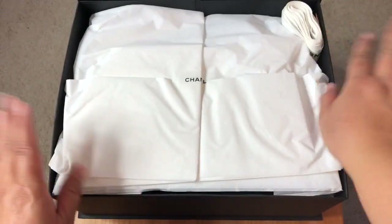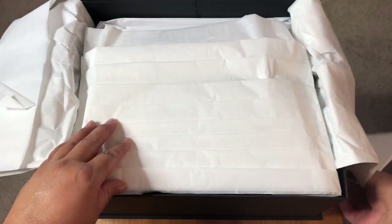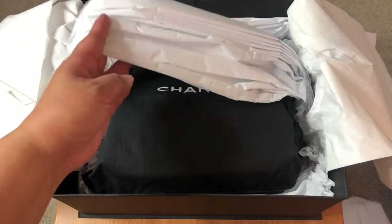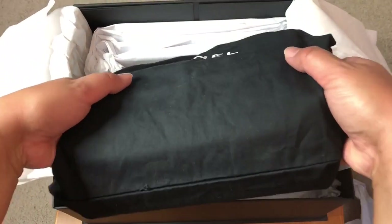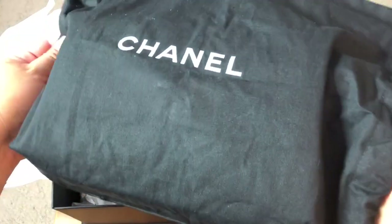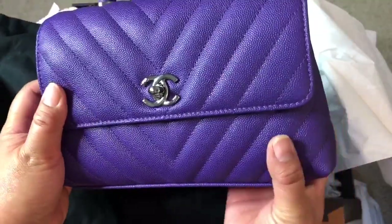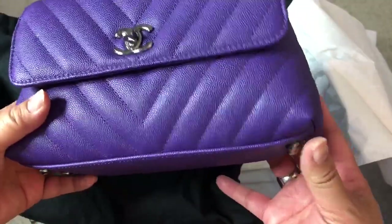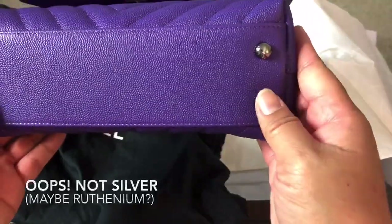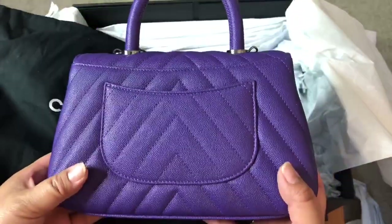I did take the ribbon off but I decided to wait to actually open it on camera. I love the pleated tissue paper. This reveals — not a classic flap, obviously, because it's in one of the black fabric boxes, not the white shiny ones — my mini Coco Handle in a beautiful grained calfskin, similar to caviar leather, with silver hardware. It's great because it has four feet and the little Mona Lisa pocket in the back.